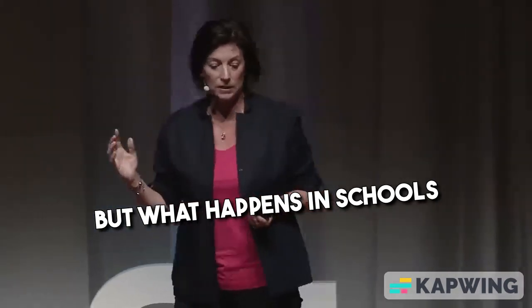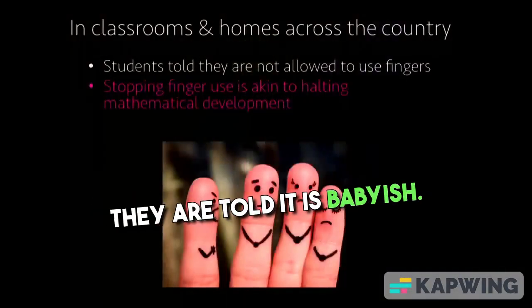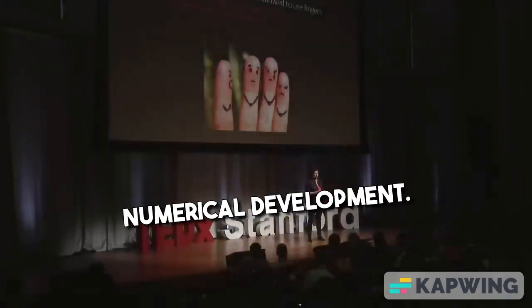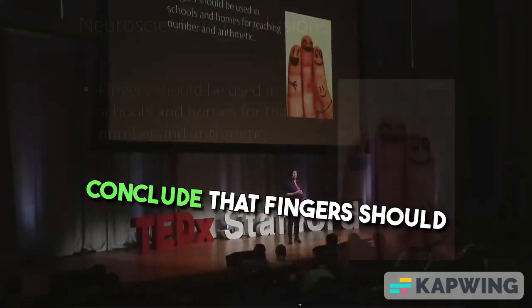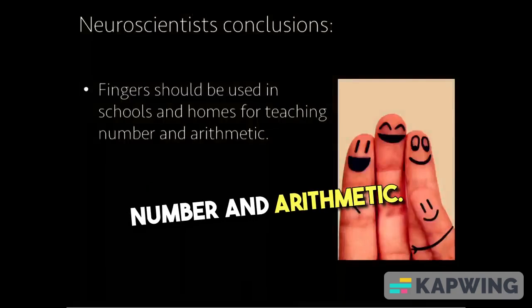But what happens in schools and classrooms? Students are told they're not allowed to use their fingers. They're told it's babyish. They're made to feel bad about it. When we stop children learning number through fingers, it's akin to halting their numerical development. And scientists have known this for a long time. The neuroscientists conclude that fingers should be used for students learning number and arithmetic.